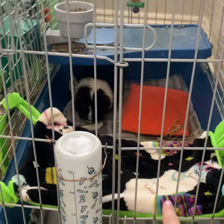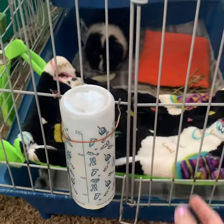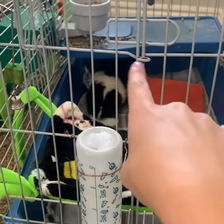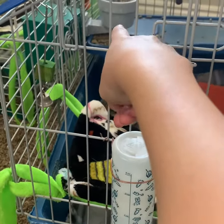He also has his food tray up there and his food bowl, which he just got a new one not too long ago, and he loved it.